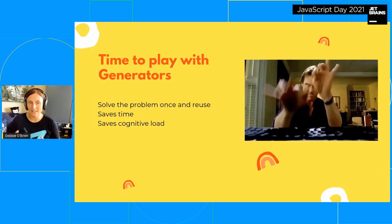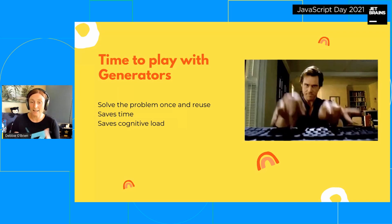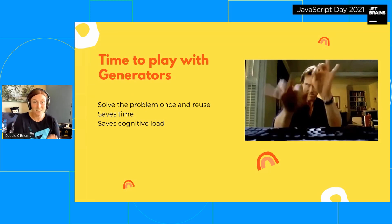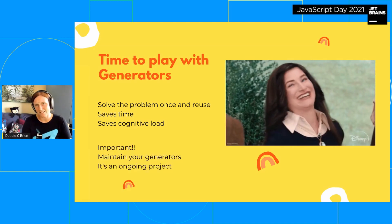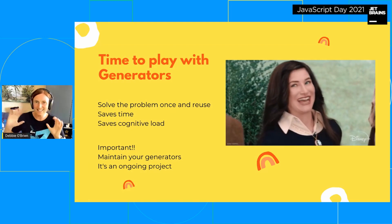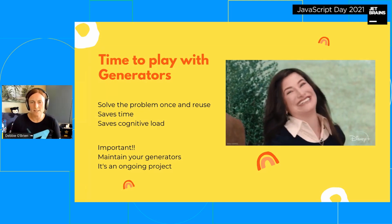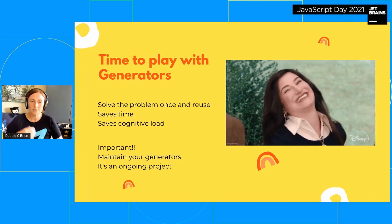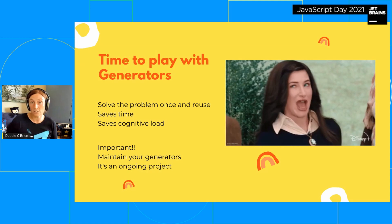It is now time to play with generators. You're going to solve the problem once and reuse it — it saves time and seriously reduces cognitive load. But don't just create it once and walk away — it's really important to maintain your generators. Think of it as an ongoing project: those configs change over time, and that's totally fine. Modify them, maintain them, create new versions, and make sure you're using the newer versions in your projects. Simple as that.